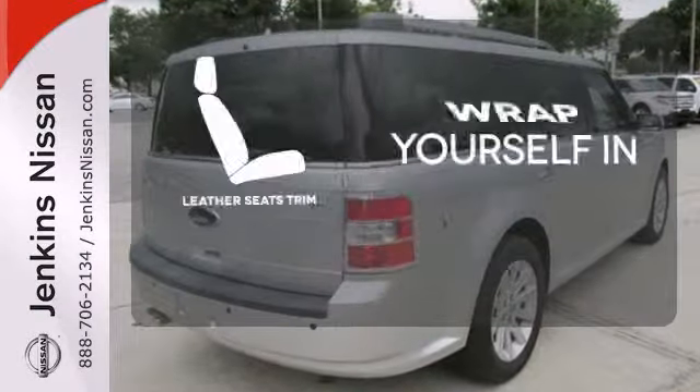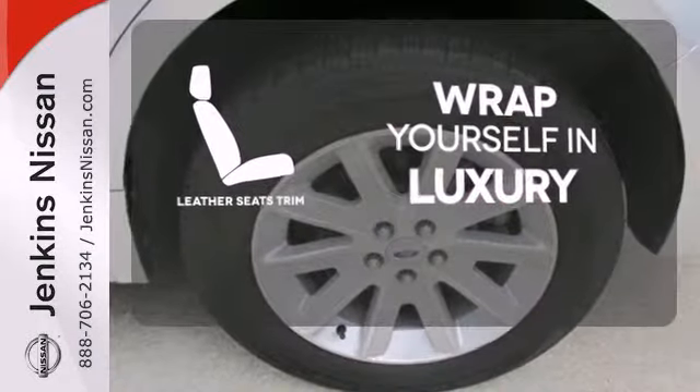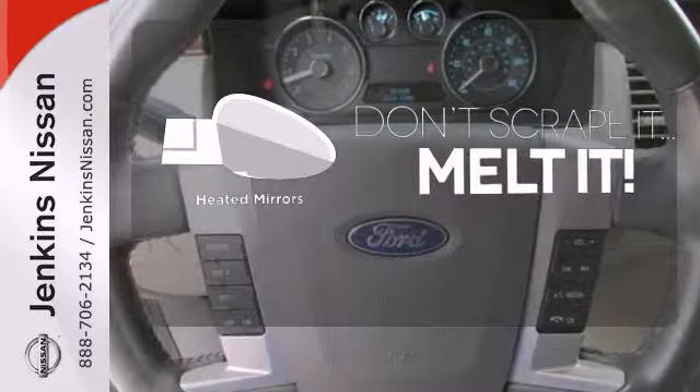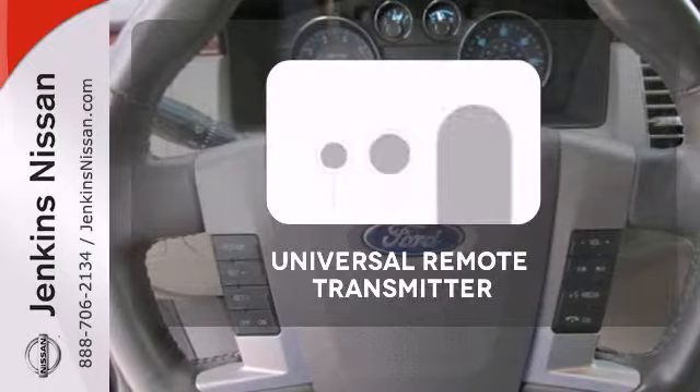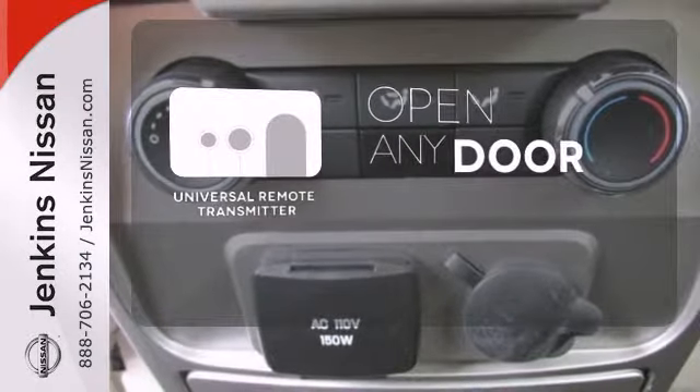The high-quality leather trim enhances the style, comfort, and durability of this vehicle's seats, ensuring an enjoyable drive. Leave this scraper in the car, thanks to the heated mirrors. A universal remote transmitter is compatible with a variety of devices, providing security for your family.